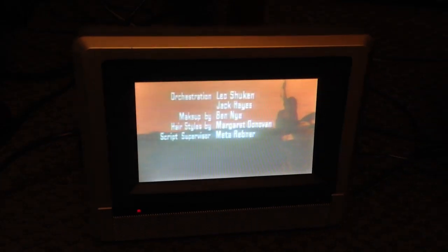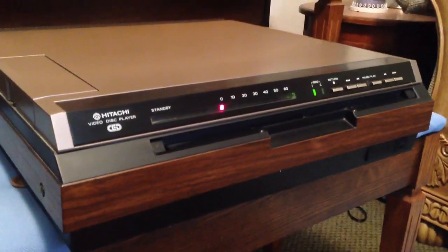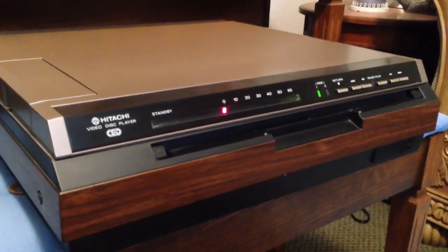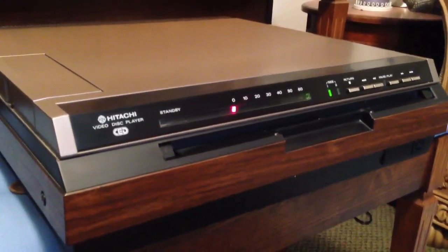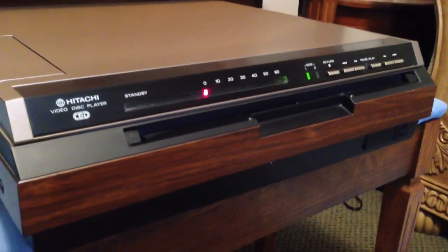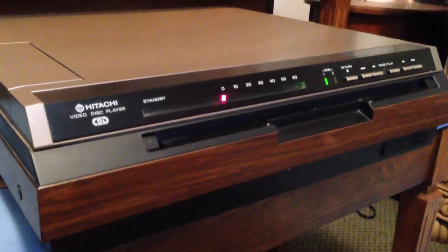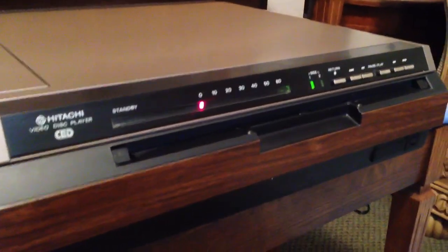It still plays just as good as it did the day it was made. Resolution-wise, this is just a hair better than regular VHS — and that ain't saying much. Those of you out there who have seen VHS know that it's not that great of quality. How it was so successful and we put up with it for so many years is beyond me — I always hated it.